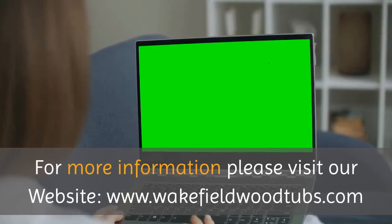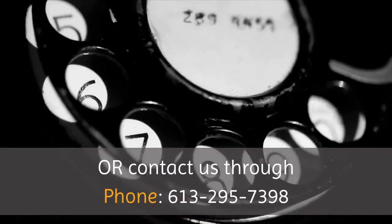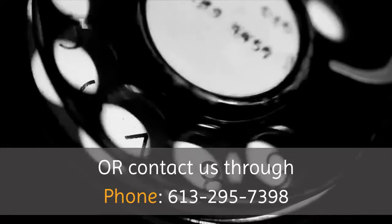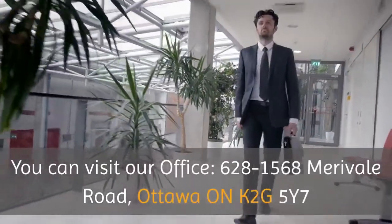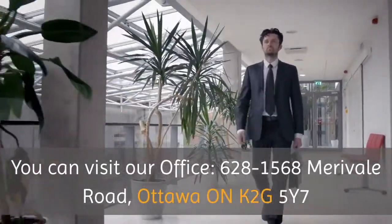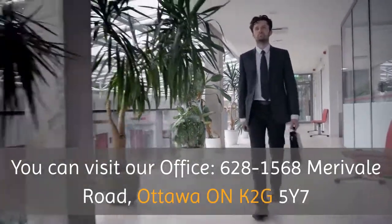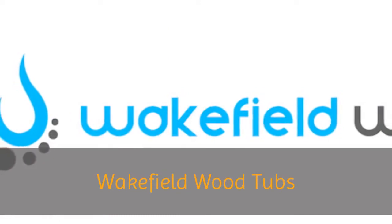For more information, please visit our website at www.wakefieldwoodtubs.com, or contact us by phone at 613-295-7398. You can also visit our office at 628-1568 Merivale Road, Ottawa, Ontario, K2G-5Y7. Wakefield Wood Tubs.